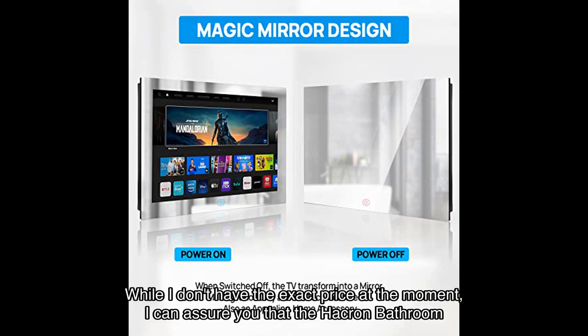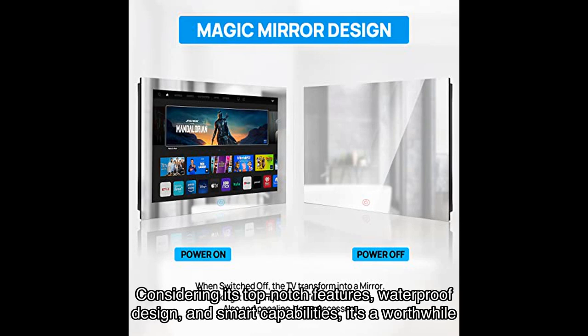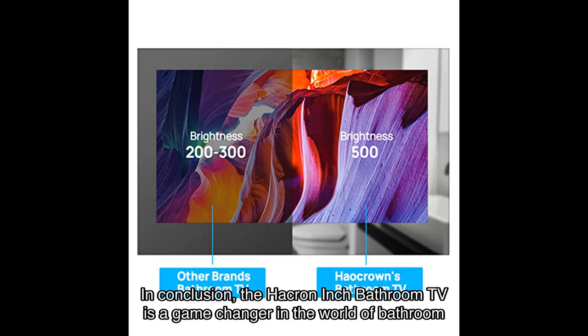Now let's address the elephant in the room — the price. While I don't have the exact price at the moment, I can assure you that the Hawkron bathroom TV offers incredible value for money. Considering its top-notch features, waterproof design, and smart capabilities, it's a worthwhile investment that will elevate your bathroom to a whole new level.